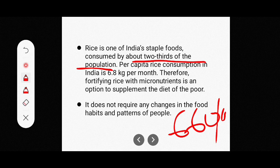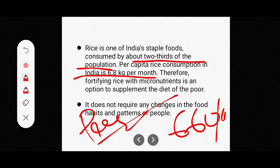Per capita rice consumption in India is 6.8 kg per month. Therefore, fortifying rice with micronutrients is an effective option to supplement the diet of the poor.